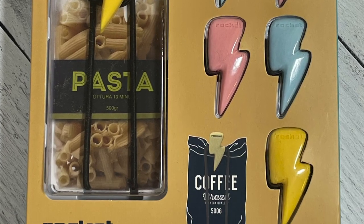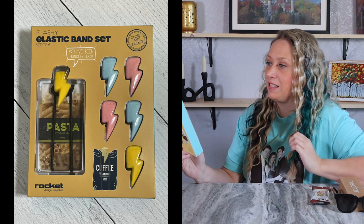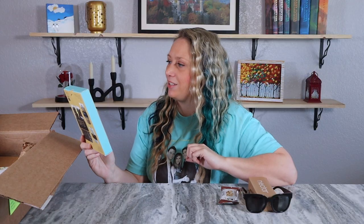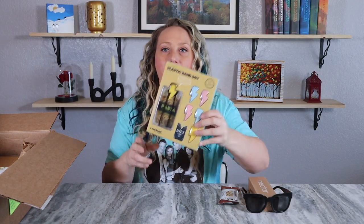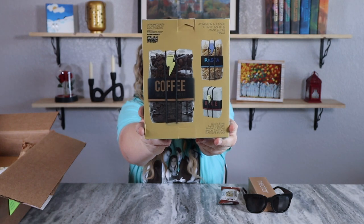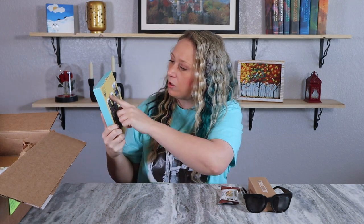The next item is a flashy elastic band set — there are six of them in here. I think it's another way to keep your packages sealed instead of using chip clips all the time. It says 'you've been thunder struck.' The example shows it closing up a bag of pasta, a package of rice, and coffee. It goes all the way around to keep it secure — I'm actually going to get use out of this!